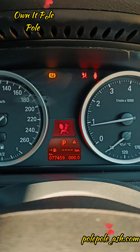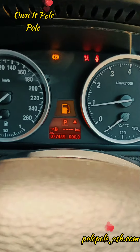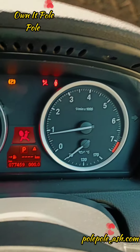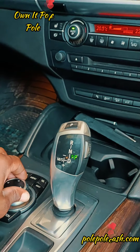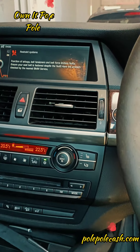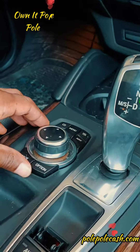Mileage: 77,459. I think that's very, very low mileage. If you're looking at driving this, you also have the scroll navigation feature.